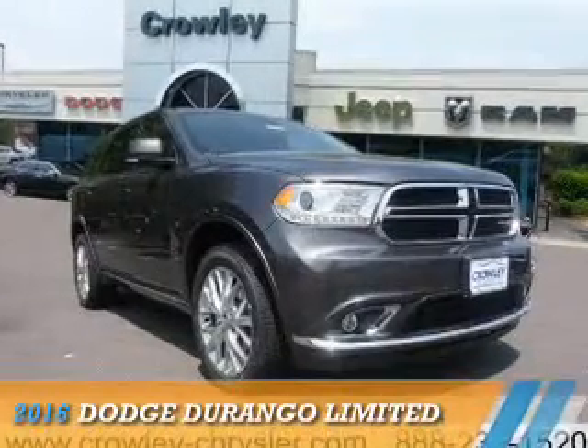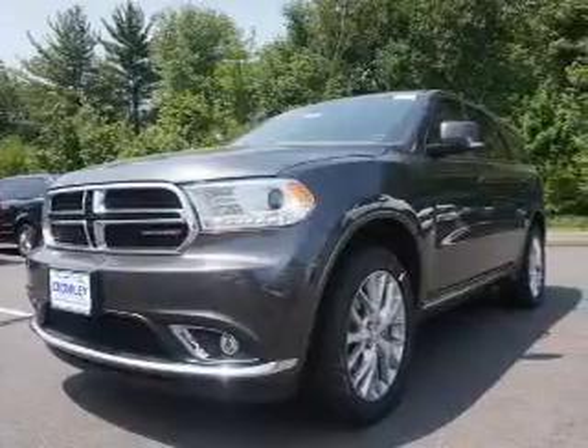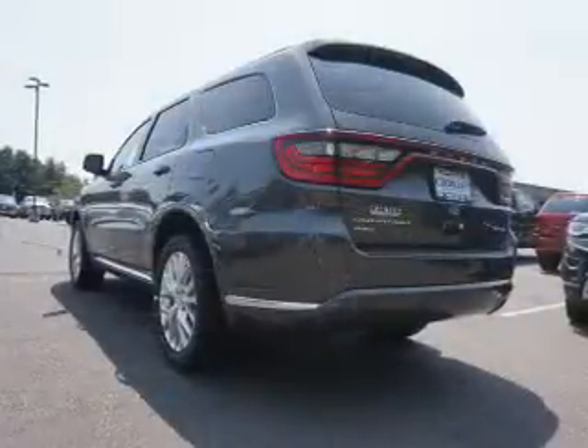Presenting the 2016 Dodge Durango — Grab Life by the Horns. It's powered by All-Wheel Drive and a 3.6-liter six-cylinder engine.